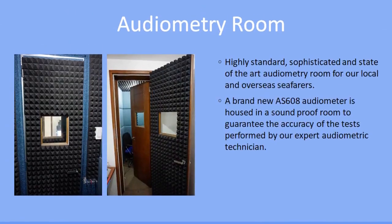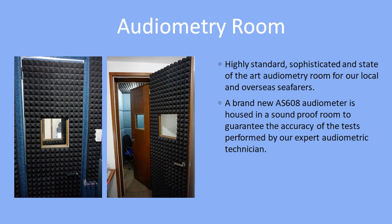Audiometry Room. Our highly standard, sophisticated, and state-of-the-art audiometry room serves our local and overseas seafarers. A brand new AS608 audiometer is housed in a soundproof room to guarantee the accuracy of the tests performed by our expert audiometric technician.